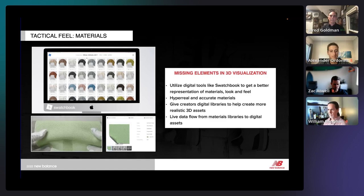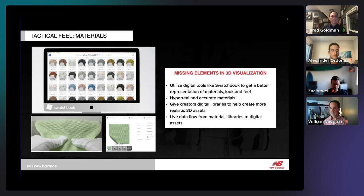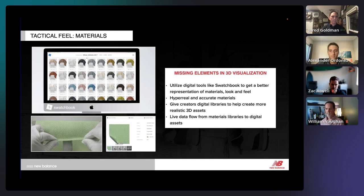Materials is a big challenge, especially working remote and virtually — how do you touch and feel materials? We teamed up with Swatchbook several years ago and they've been a great partner. Our vendors all work with Swatchbook, scan their materials each season, and supply them to us via Swatchbook. The materials flow directly into Modo and Colorway, so we can apply those materials with all the associated data included. Swatchbook has been a great tool for us.